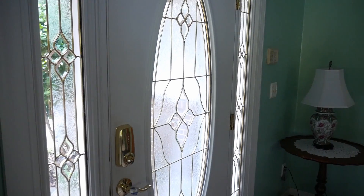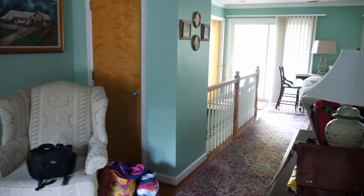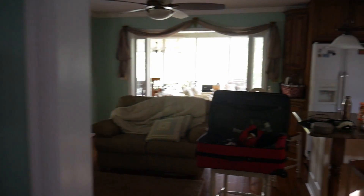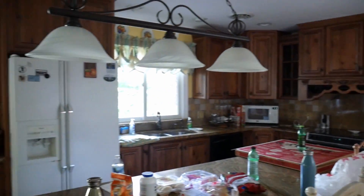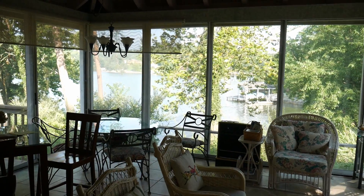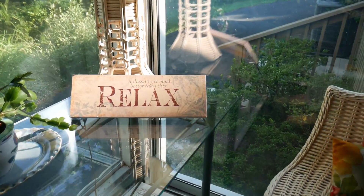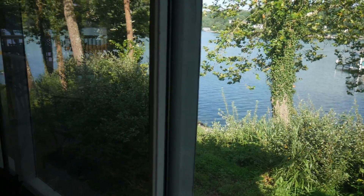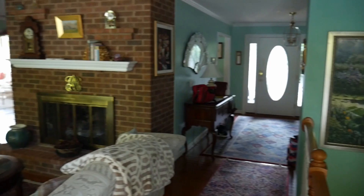We'll go through the house. Front door. It's early so I won't show you the bedrooms that everybody's sleeping in. Nice kitchen — I love this room. It doesn't get much better than this. The water — it's almost like we're on a peninsula. We've got water on three sides. Fireplace.